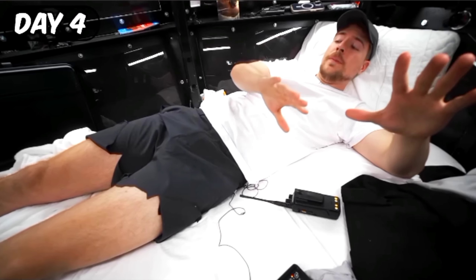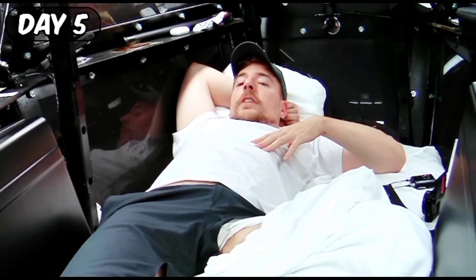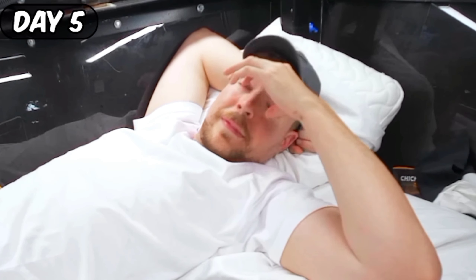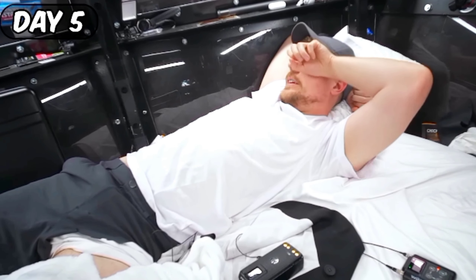Filming with GoPro. For capturing footage in dynamic environments or on the move, MrBeast relies on the versatility of the GoPro. Its compact design and rugged durability empower him to document adventures and stunts with unparalleled ease, adding an element of spontaneity to his content.